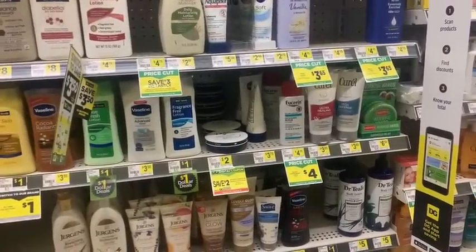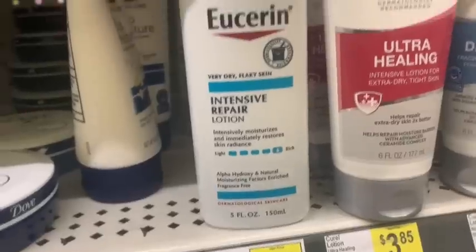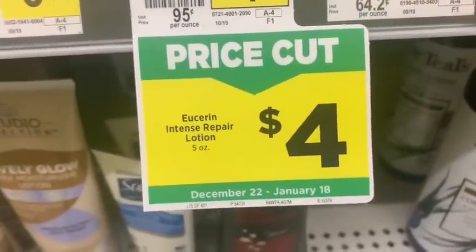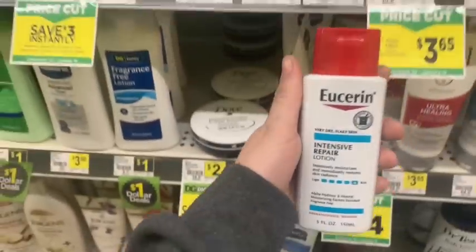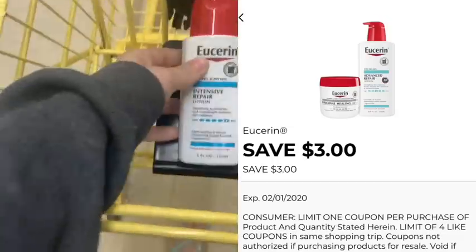Alright, let's get this started! We're over here in the skincare aisle. We have this new coupon for Uceris — you can see right here it's on sale this week. It's normally $4.75 but on sale for $4.00 this week, and we also got a super awesome digital coupon: $3.00 off any one Uceris skincare product. So it'll only be one dollar.